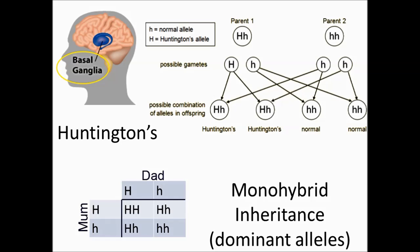Huntington's is a dominant condition, so in order to develop the disease a person must inherit only one copy of the faulty allele. They could have the genotypes big H, little h or big H, big H and have Huntington's.